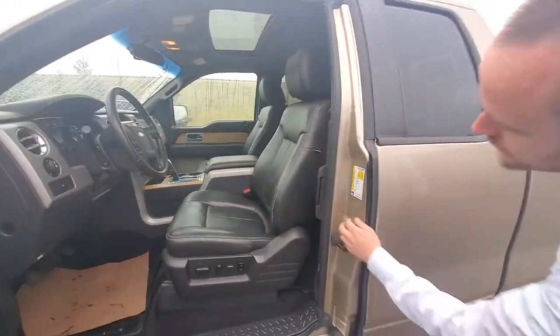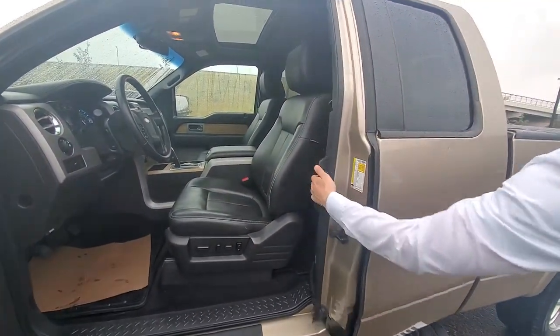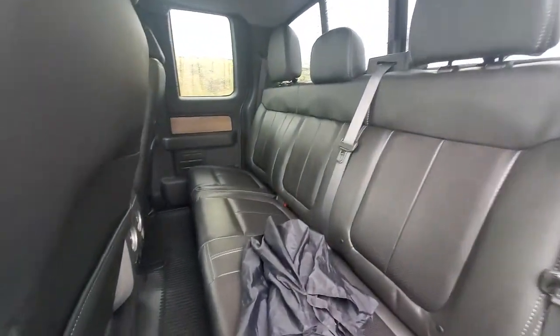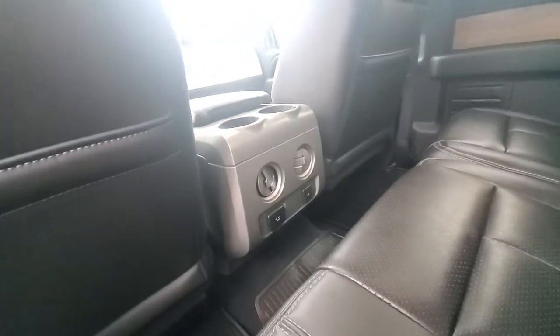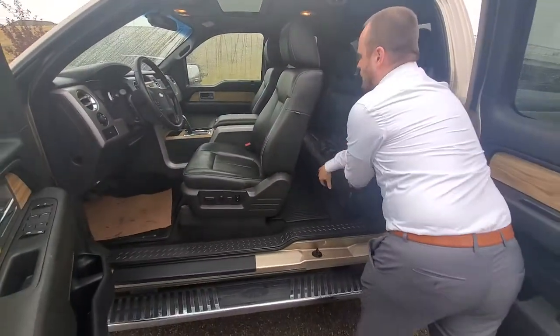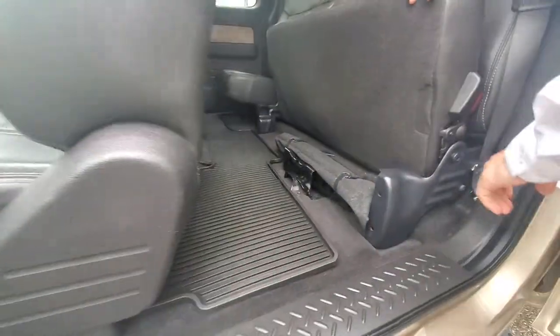Opening up the side and going into the back — I always like these double opening doors. Obviously the leather in the back there too, nice and comfy, lots of space, and then you can bring these up and you have your trailer hitch and everything like that too.